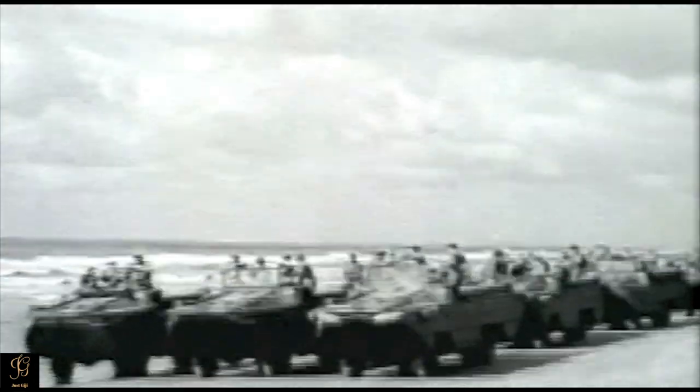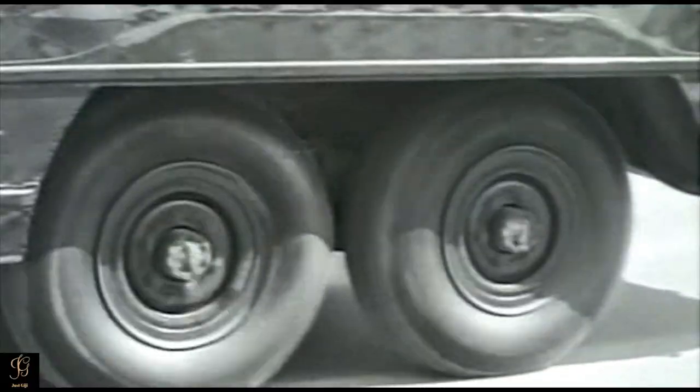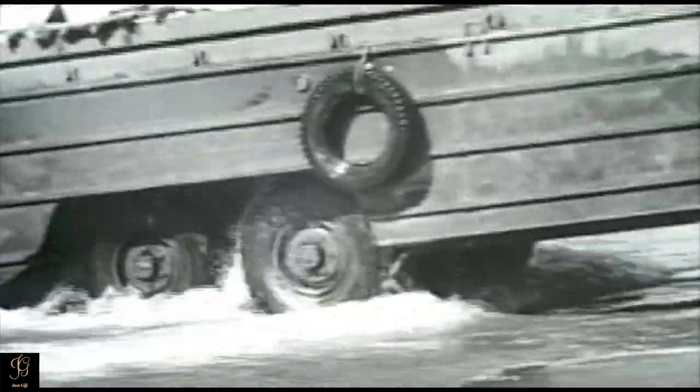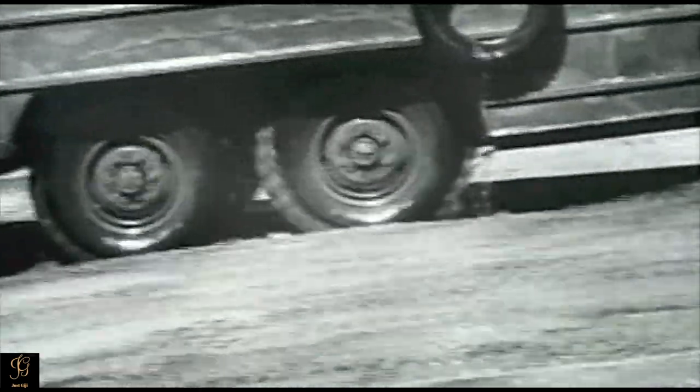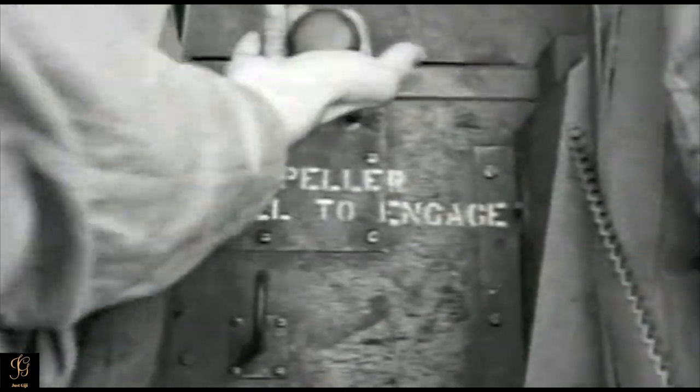In the midst of World War II, Allied commanders preparing to invade occupied Europe were faced with a great challenge. With most of the continent's harbor facilities in ruins, there was no way to deliver vital troops and supplies from ship to shore. A smaller craft was needed.